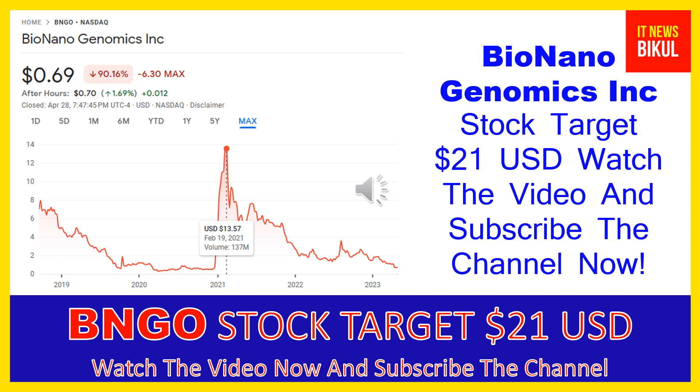If you have not subscribed to my YouTube channel, please subscribe now because I will make new good stock videos for you that will give you more good returns in coming days. Please subscribe to my YouTube channel now. Thanks for watching.